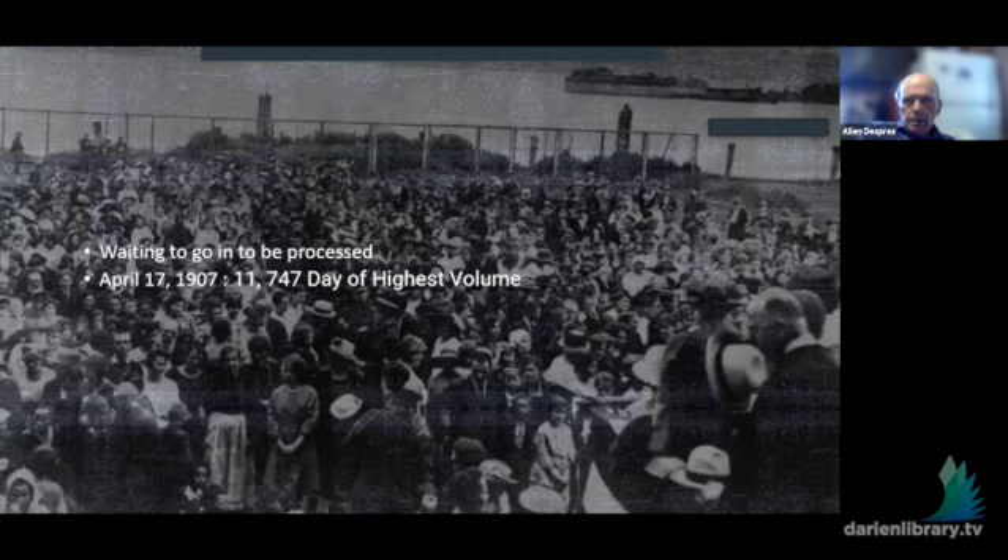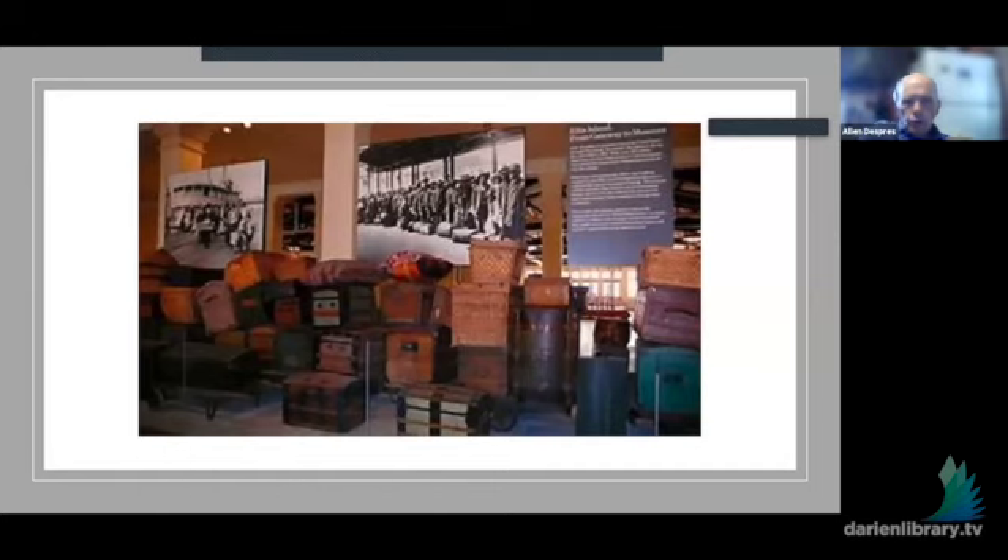Here is Ellis Island on April 17th, 1907. Almost 12,000 people came through that day — the day of the highest volume. I also believe 1907 was the peak year of those coming through Ellis Island. This is the baggage room — that's the first room you would come into through the main entrance. You can see people waiting in line, getting off the boat. And this is what you would see when you visit Ellis Island today, as an example of how the room would look piled high with luggage that had to be inspected.